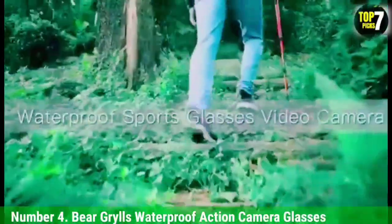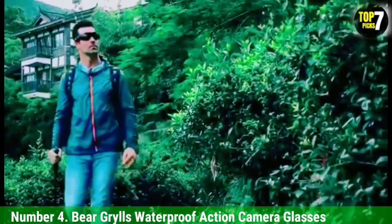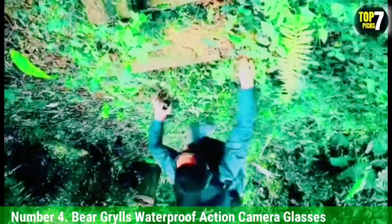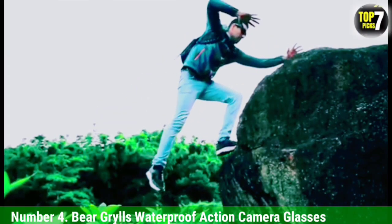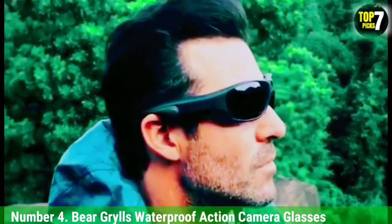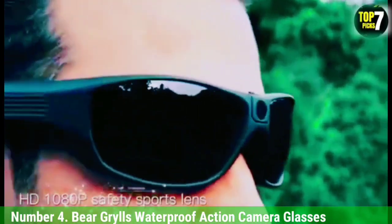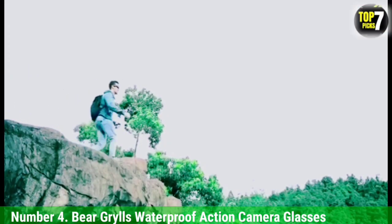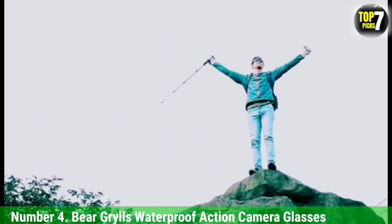Number 4: Bear Grylls Waterproof Action Camera Glasses. We couldn't do a roundup of spy cameras without featuring at least one option with a lens hidden within a pair of glasses. While many budget options from lesser-known brands have a look more Austin Powers than Tom Cruise, the Bear Grylls Waterproof Action Camera Glasses sport a specification list that sits head and shoulders above the rest, albeit at a price three times that of some no-brand alternatives. The bonus is an eyeline point-of-view perspective when recording hands-free full HD video, with waterproofing, dustproofing, and 100% UVA protection. An accessory kit including a safety strap with float is helpfully included.